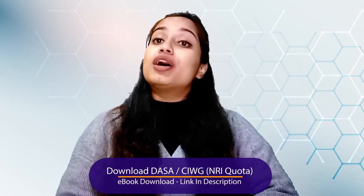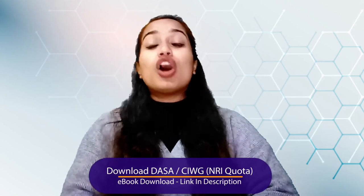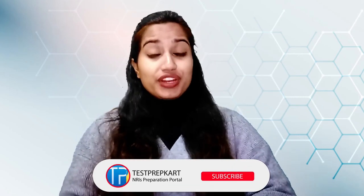That's it for this video. If you have any doubts or queries, you can ask them in the comment section or contact the Test Prep Card team through the link given below in the description box. The Test Prep Card team is also there to help and guide NRI students. Till the next time, take care, stay safe, and stay connected with Test Prep Card. If you're new to this channel, go and subscribe, click on the bell icon, like this video, and share it with your friends.